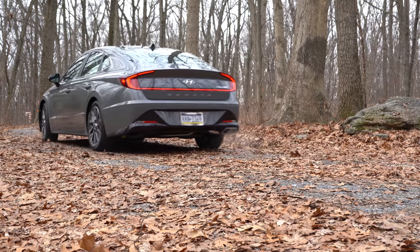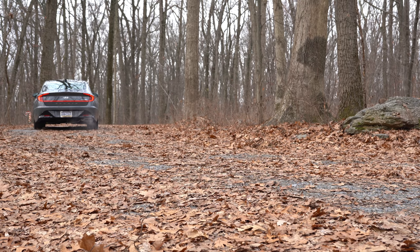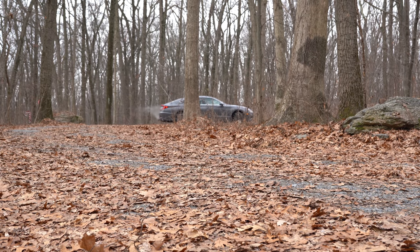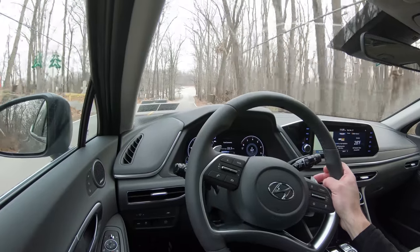Before we continue, if that wasn't enough power for you, Hyundai has already announced an N-Line Hyundai Sonata coming out soon promising 275-plus horsepower. The only thing I'd wonder about is that much power being sent to the front wheels and whether it will keep traction — but I'm sure Hyundai will figure it out, just like the Honda Civic Type R did with its 300-plus horsepower.